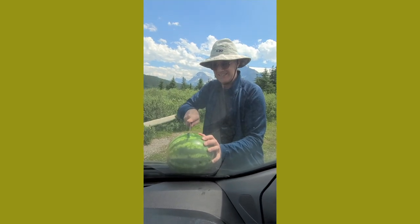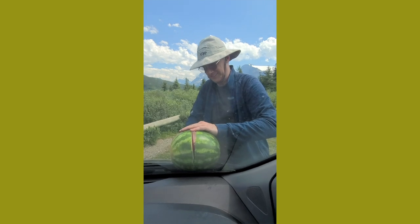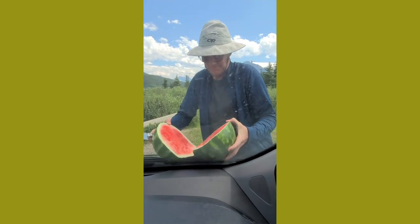I'm so ready for our next treat — watermelon! Now we're cutting up watermelon. We even remembered to bring the knife and spoon with us so that we can have simple ones. Just half and half.